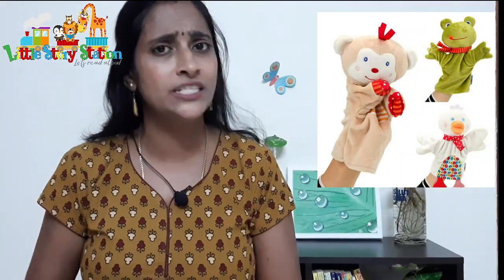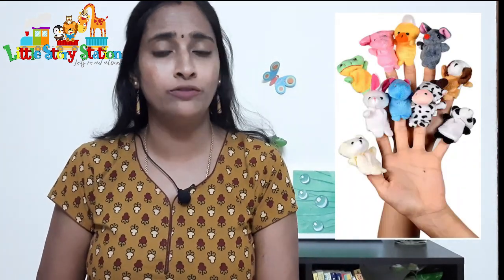Tip number three: this is a very proven method — using puppets. There are plenty of hand puppets and finger puppets available out there, or you could do your own DIY sock puppets using any of the DIY videos available online. When you read with puppets, very young children find it very, very interesting. Early on, when my child was only two or two and a half years old, I used to just cook up stories.